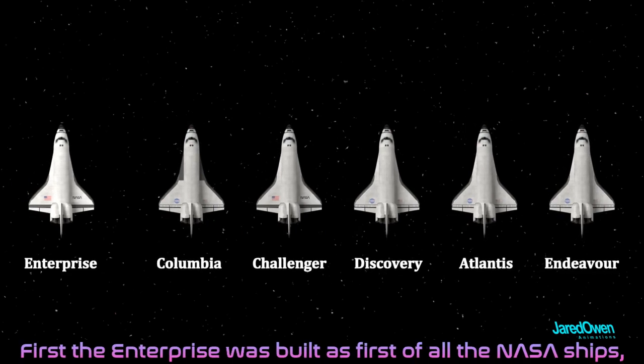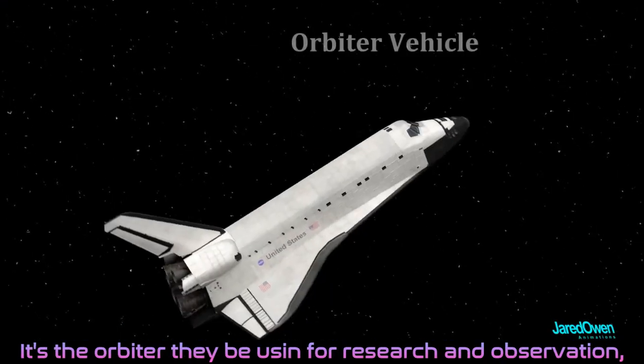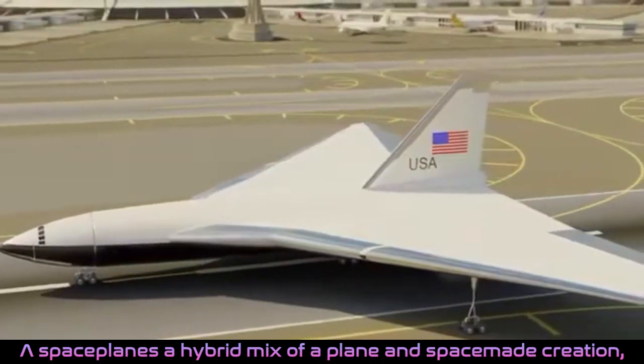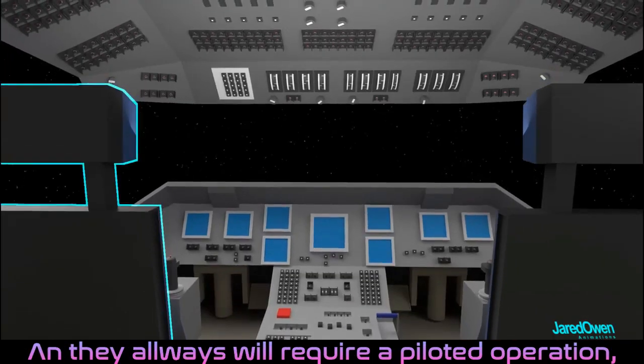If you take a look at NASA, there was only ever six. First of all the NASA ships, only four of them would ever stay intact after the trip. And it was tragic how the others fell right apart at the grip. It's an orbiter they be using for research and observation. This place paints a hybrid mix of a plane and space make creation. Space shuttles are meant for takeoff and set at a NASA station, and they will always require a piloted operation.